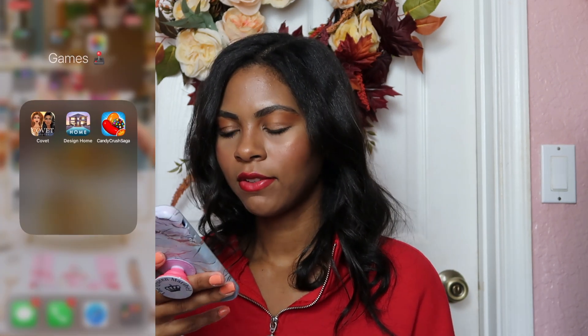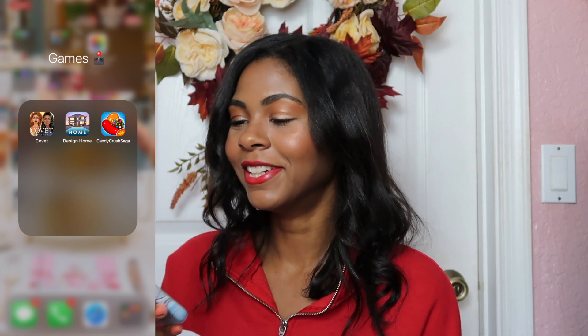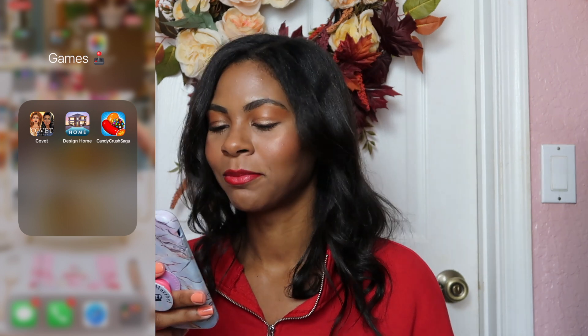For games we have Covet Fashion, Home, and Candy Crush — just for when you're bored. I like fashion, so you know, you just create a little avatar and dress them up.